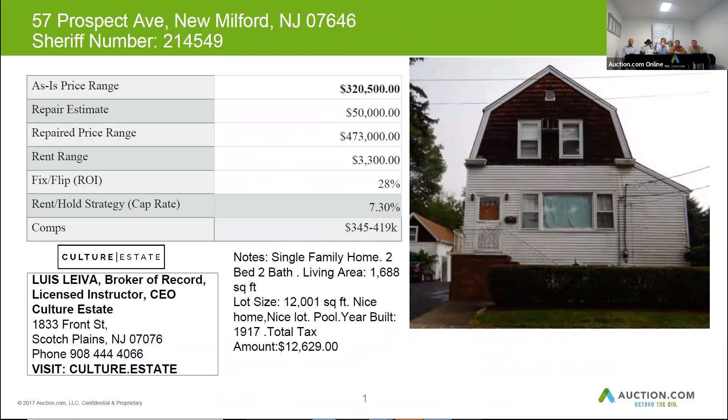The home was built in 1917. The taxes are slightly higher on this home — they are $12,629 per year.